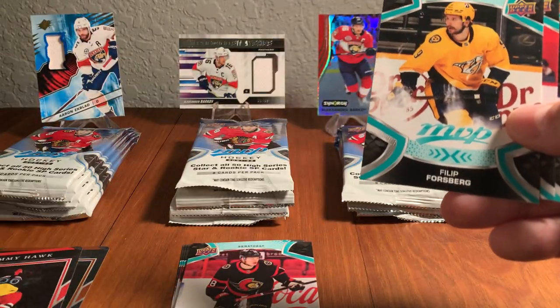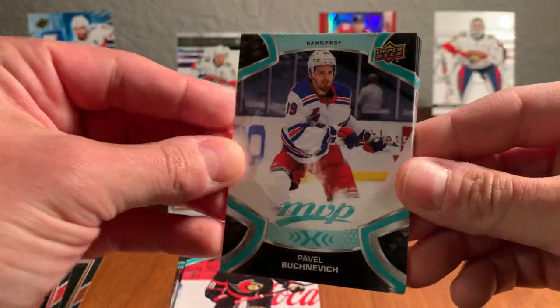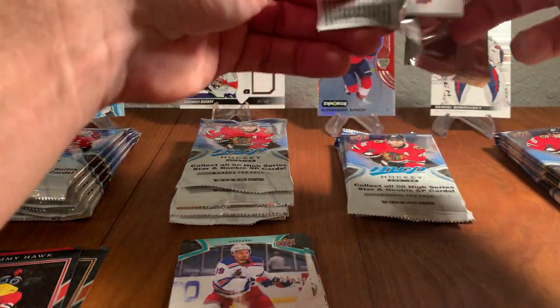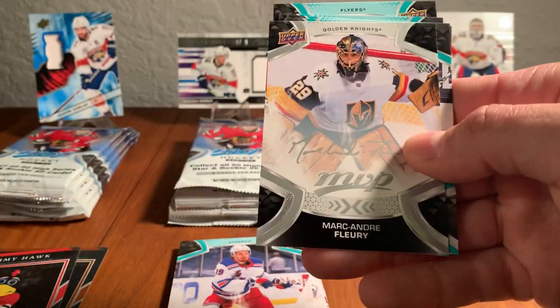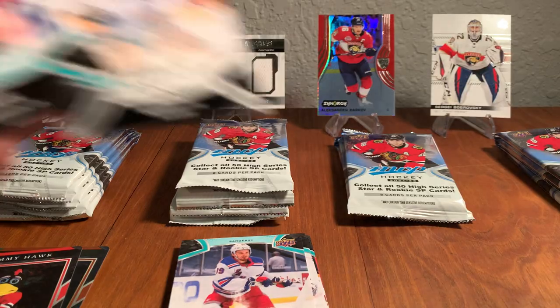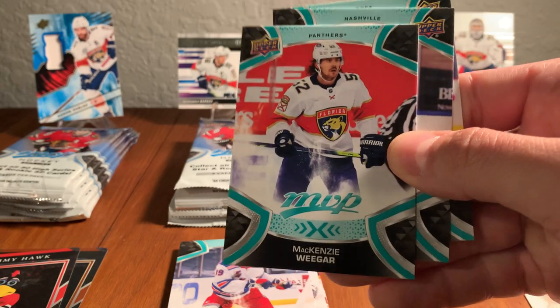Pack three brings Seth Jones on the Blue Jackets, Joel Erickson-Eck, John Gibson, and Marc-Andre Fleury on the silver script insert — those are one in every four to five packs. Then Ricard Raquel, and there's Mackenzie Wieger — check it out, our first Panther! I'll make a little Panthers stack off to the side and recap all those at the end. Roman Yossi and a Joel Faraby Ice Battles card round out the pack. The Marc-Andre Fleury silver script is a great pull — future Hall of Fame goaltender.